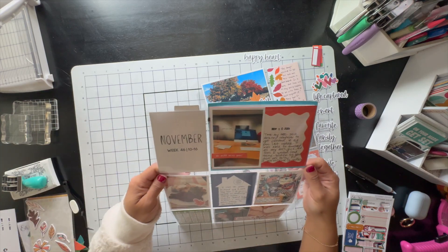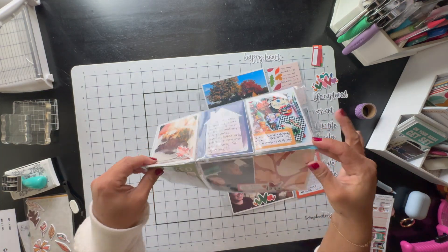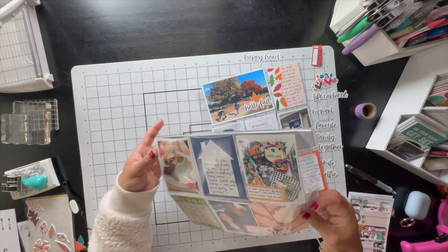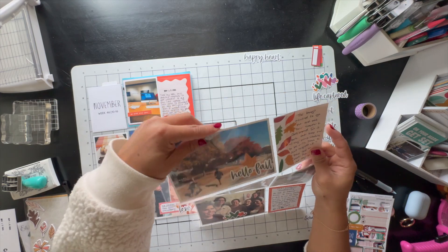Here is my layout — I hope you guys enjoyed it! If you did, give it a thumbs up, and if you aren't subscribed, please consider subscribing. Thank you so much for joining me and I'll see you guys in the next crafty video. Bye guys!